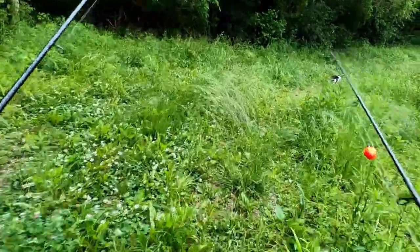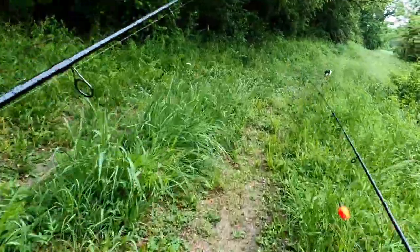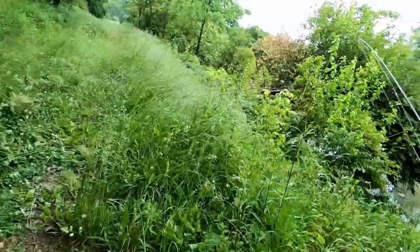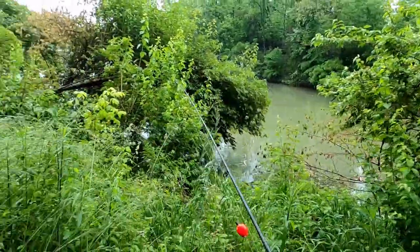We're taking a good hike all the way around the lake here — just moving, hopping around. That's what seems to be working: just moving and catching fish. This is the shallow cove back here — that's probably where it's going to be good at. Hopefully.